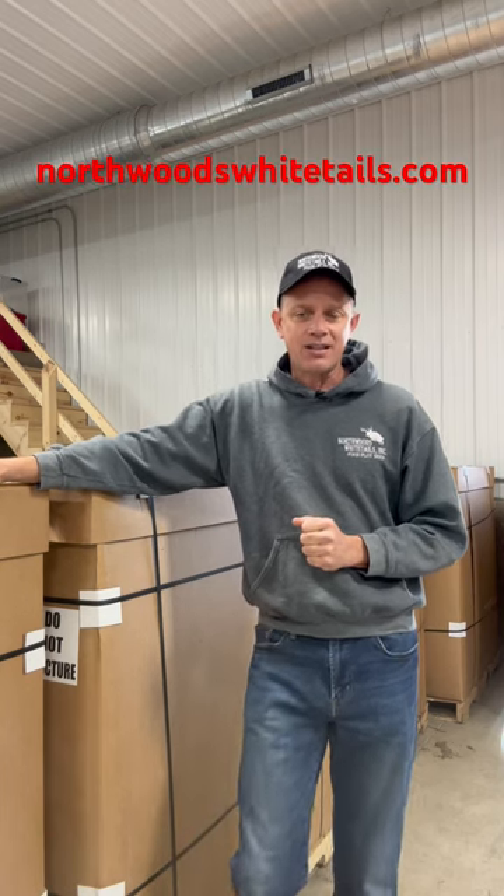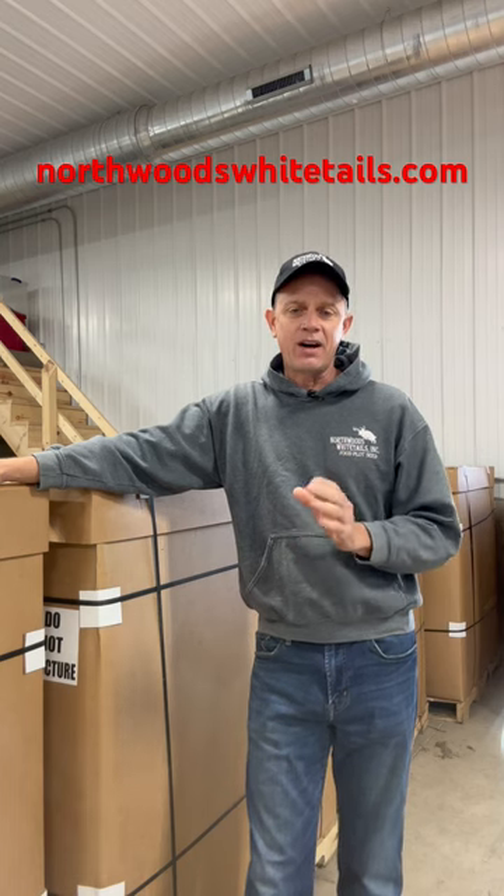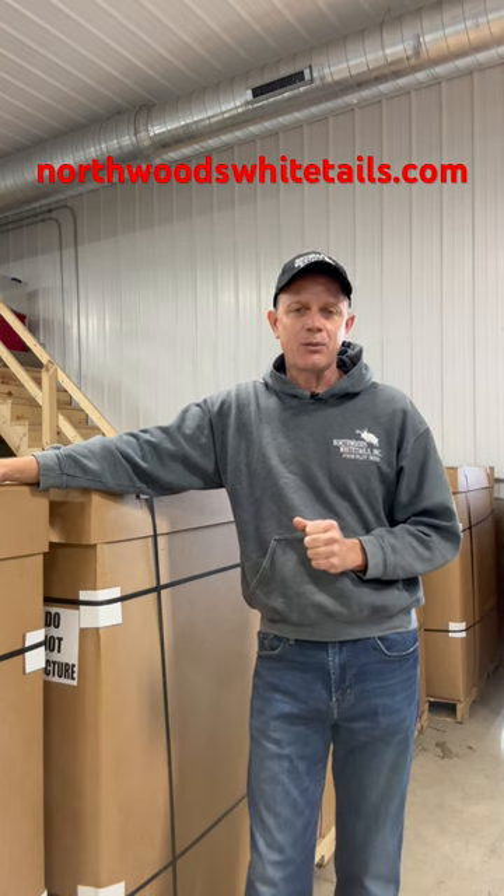RC Big Rock, RC Tecumseh — the number one switchgrass, the newest variety. We've got it at NorthwoodsWhitetails.com, and we're shipping today.